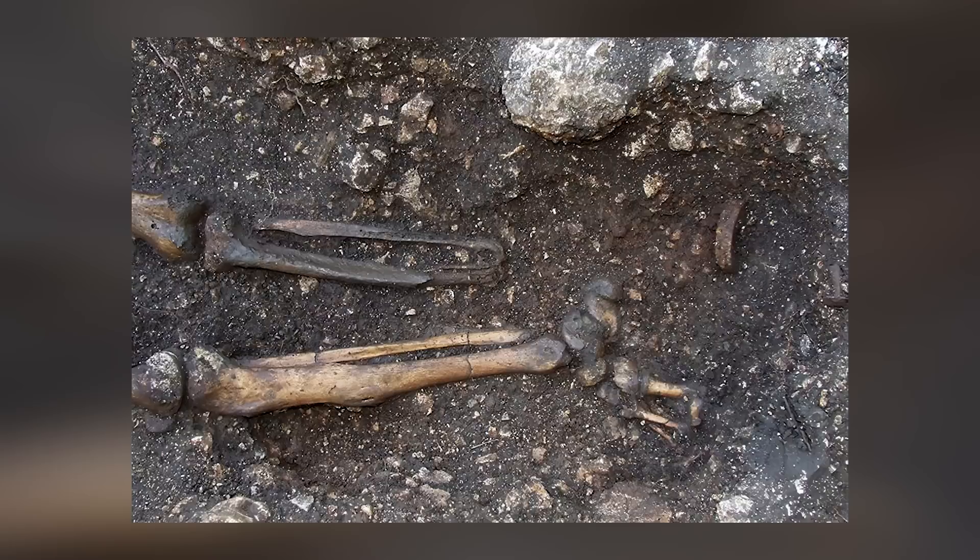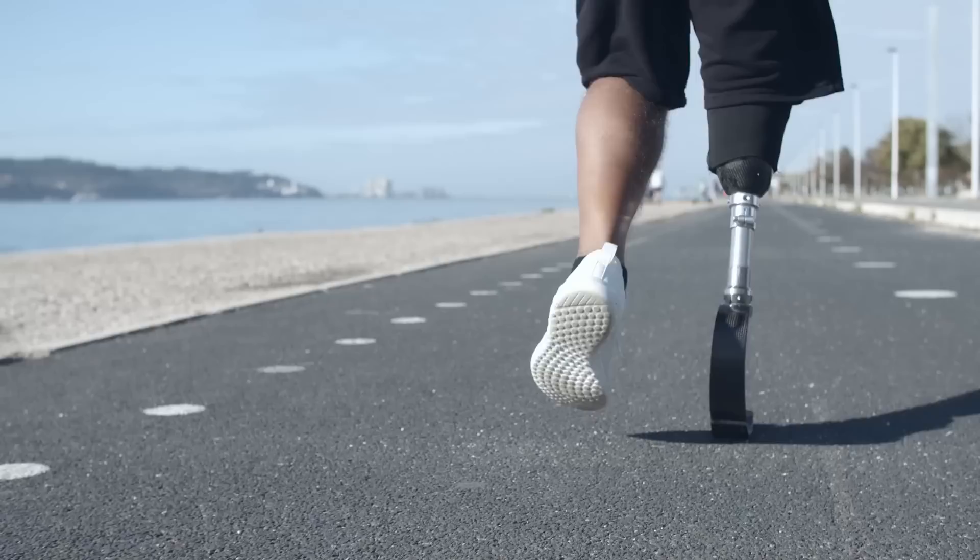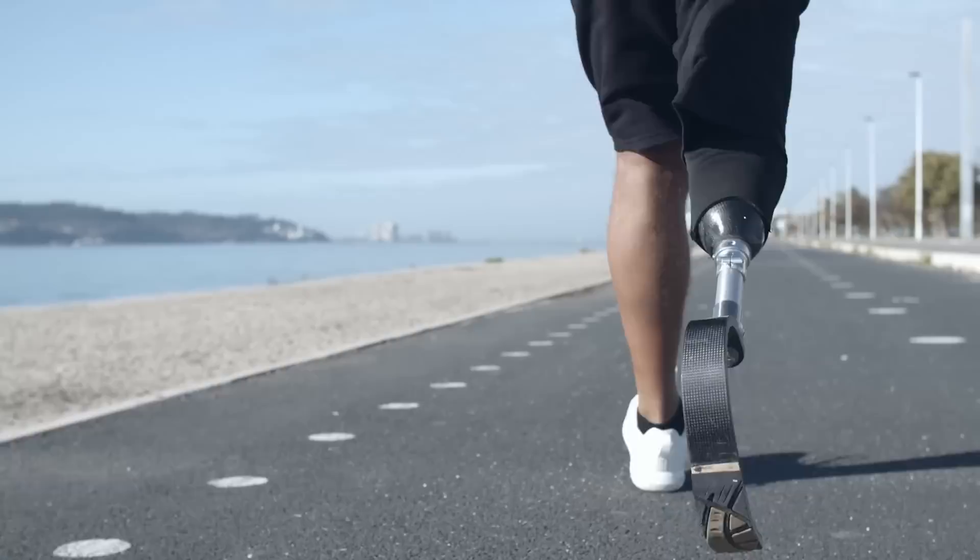The grave stood out due to an extraordinary feature: a prosthetic device replacing his left foot and ankle. The man's skeleton was found fully intact except for the replaced limb. The surviving evidence suggests that humans have been using prostheses for thousands of years, with some Egyptian mummies and Roman graves revealing early examples.